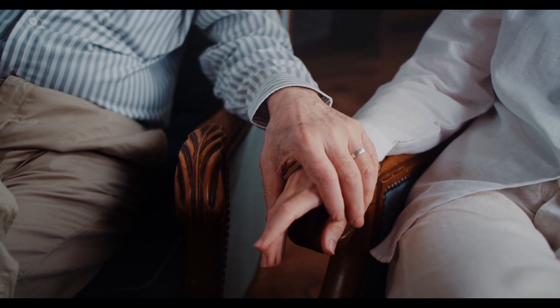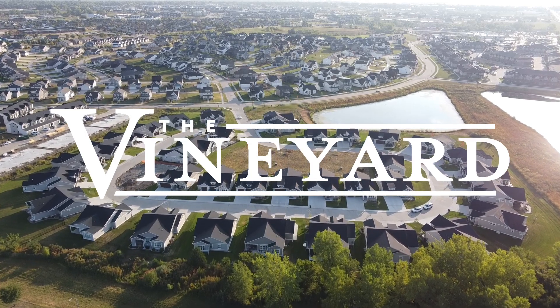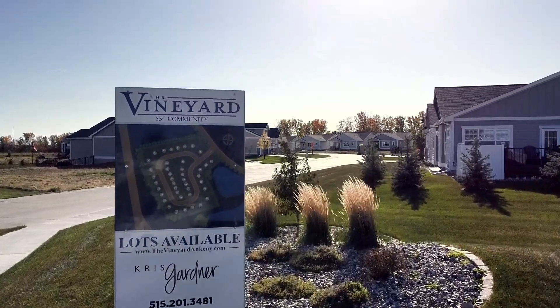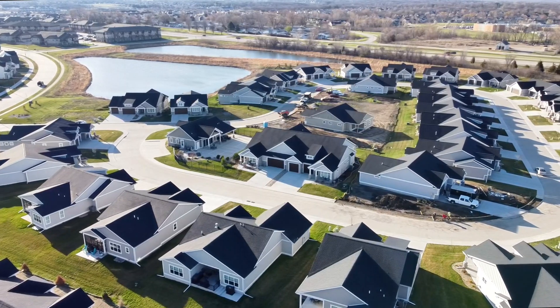Well, simplified living is what the Vineyard is all about. We've created a 55-plus development focused on meeting your current needs while also planning for the future.